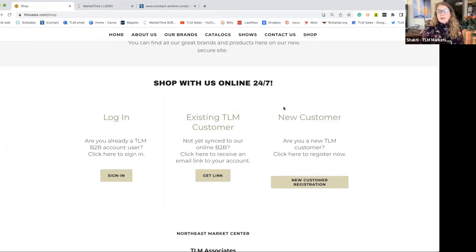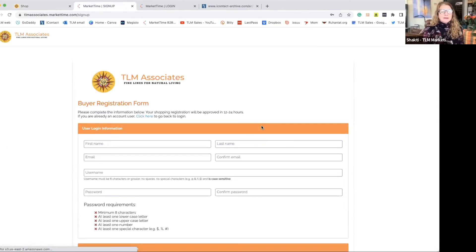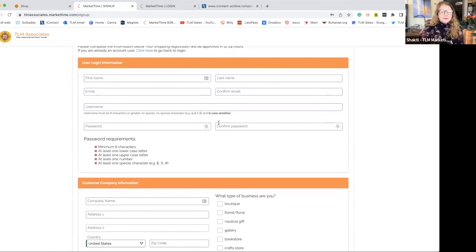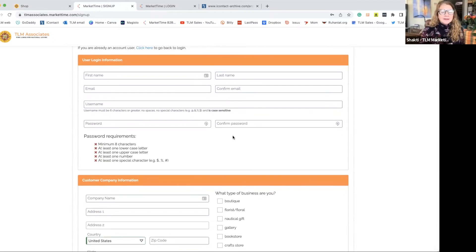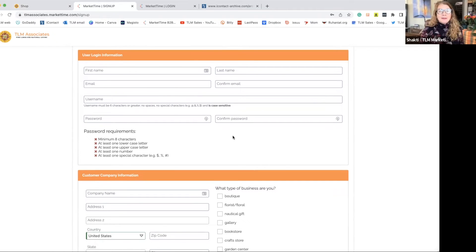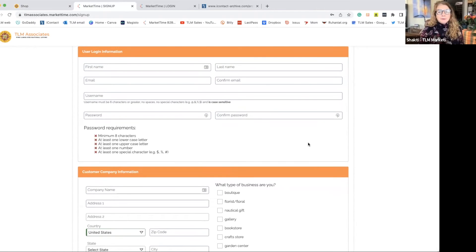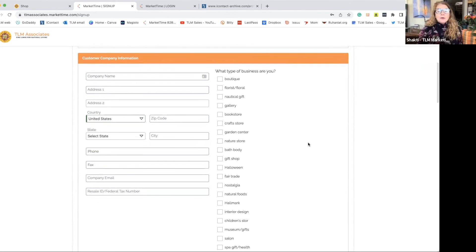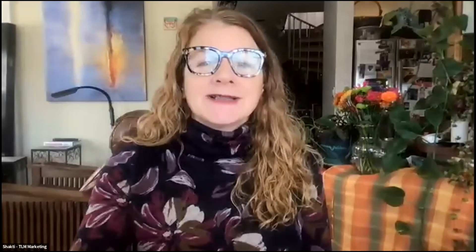The last option is if you're a brand new customer to TLM — you've never signed up on our B2B or ordered from one of our sales reps. You'll want to click this new registration form and add your name, your email address, create a username, and create your own password. Try not to forget it, but if you do, you can click 'Remind Me' and it'll send you an email. We also ask for your company name, a phone number, email, and your federal tax ID number, as many of our brands require that for first-time orders. Let us know what kind of business you are so we can better support you through emails, newsletters, or specials about when we'll be at shows.